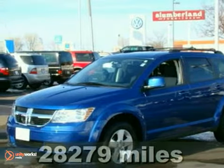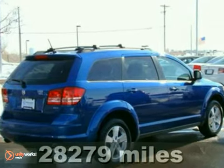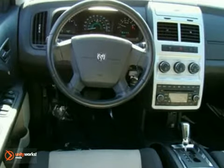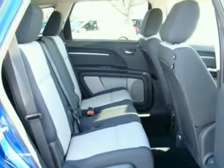You'll love this 2009 Dodge Journey or simply return it — that's our policy. Do you want an SUV that has plenty of room for the entire family plus tons of get up and go? Look no further. This is a practical vehicle that lets you have a good time getting there.